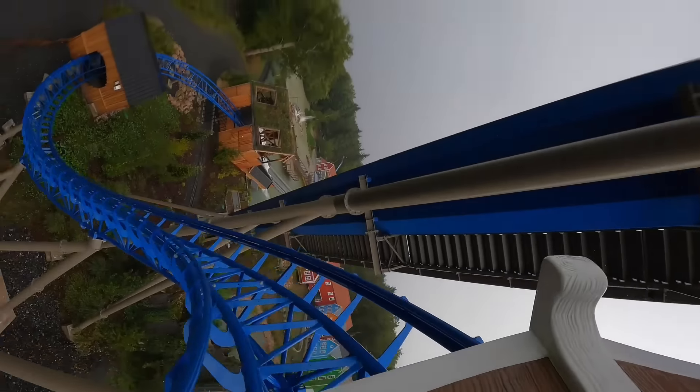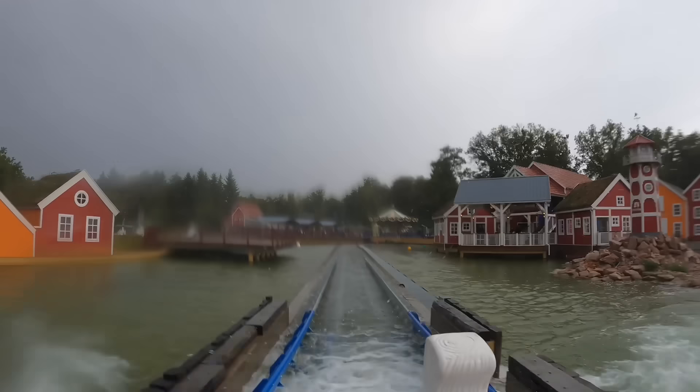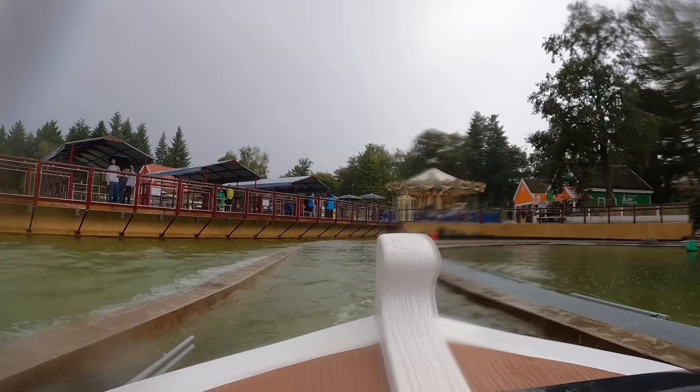Whoa! This is crazy! I didn't get wet like at all from that — or maybe it's just because I'm so used to being wet from the rain. That was a great layout for a water coaster though.